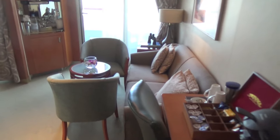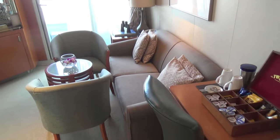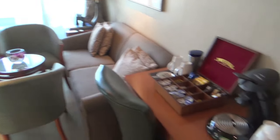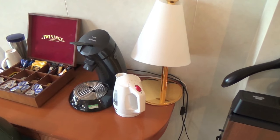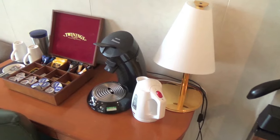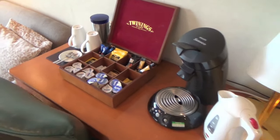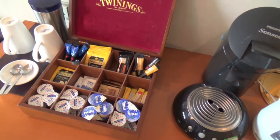You get two sort of rooms. So we've got a settee and a table and two chairs, with a little sort of table there with a kettle and bits and bobs. Some tea, coffee, biscuits, milk - everything you need there.